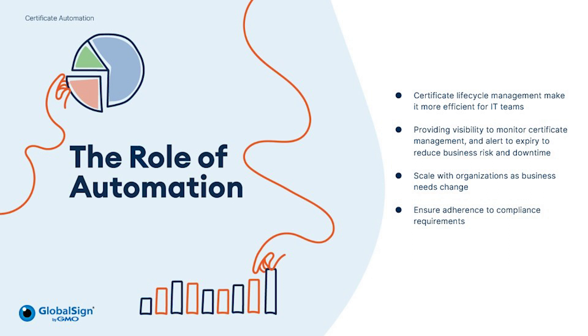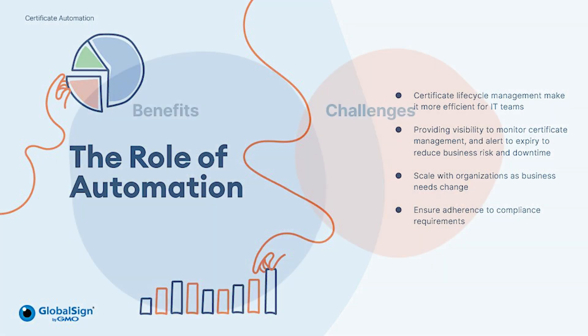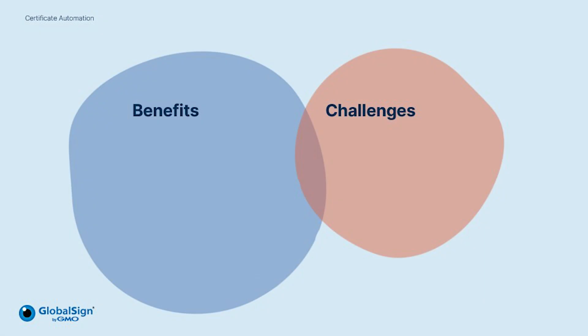Automation solutions can really assist businesses to excel, remain compliant and ease the manual burden on IT teams. I'm instantly hearing some of the benefits of automation, but I'm sure there are more we've not touched on. Do you mind exploring them further?